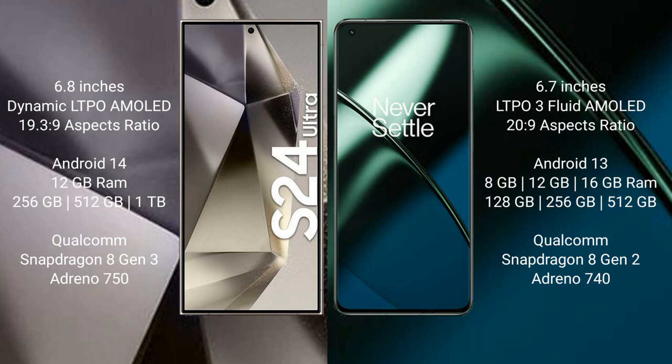The Samsung Galaxy S24 Ultra features a Qualcomm Snapdragon 8 Gen 3 processor with Adreno 750 GPU. The OnePlus 11 comes with 8GB, 12GB, or 16GB RAM and 128GB, 256GB, or 512GB internal storage, with a Qualcomm Snapdragon 8 Gen 2 processor and Adreno 740 GPU.